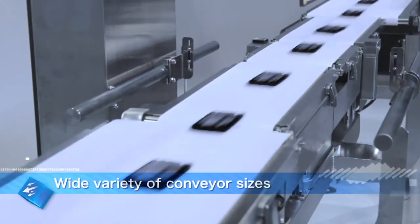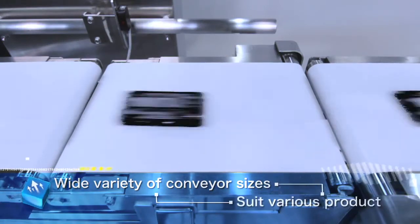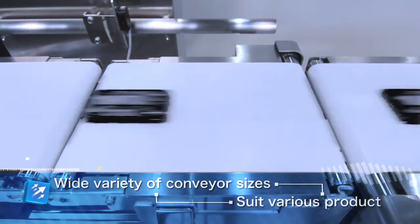A wide variety of in-feed and weighing conveyor sizes let you maximize speed and accuracy with an application-matched conveyor.